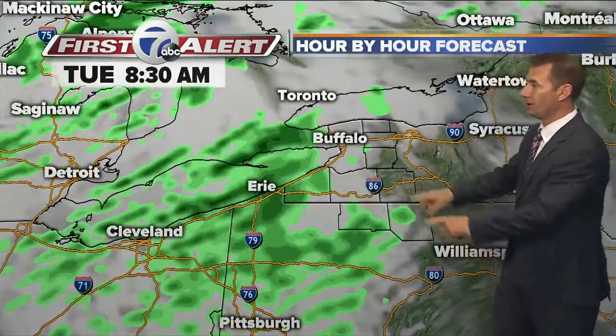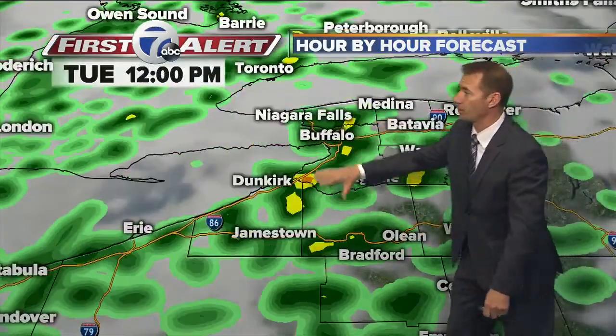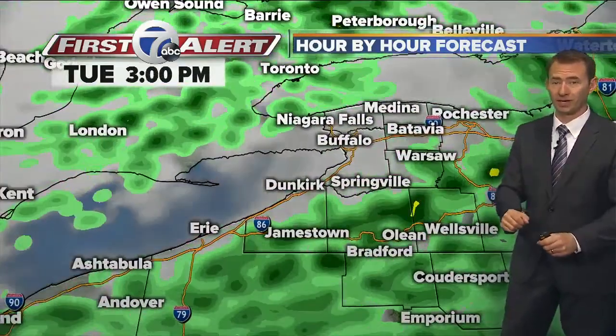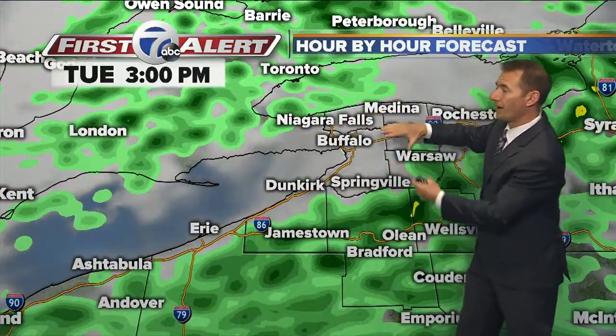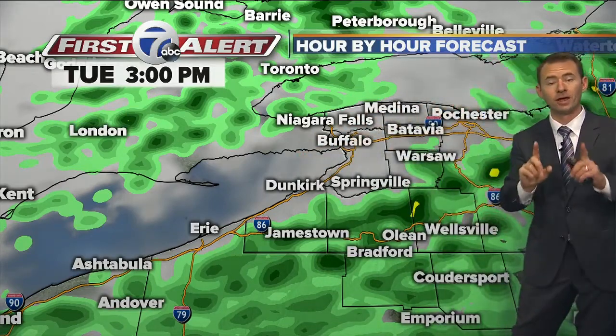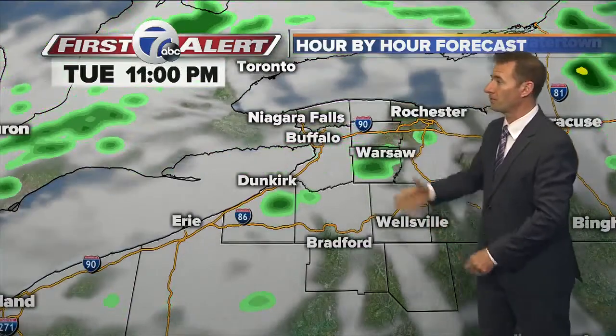Let me take you through the day hour by hour. Rochester will dry out during the afternoon. If you're in the southern interior, continue with those scattered showers. In Niagara Falls, you can expect to get wet as well. As we get to the evening hours, the rain showers taper off and then we start looking ahead.